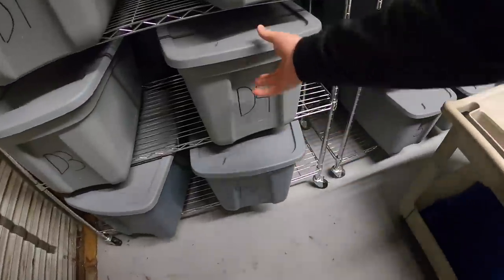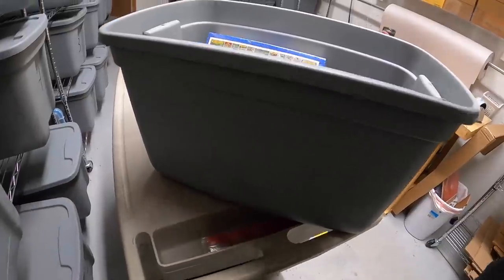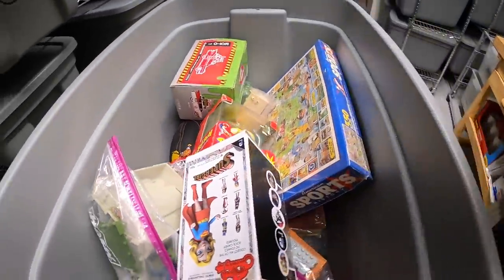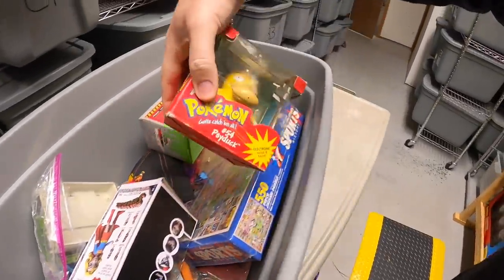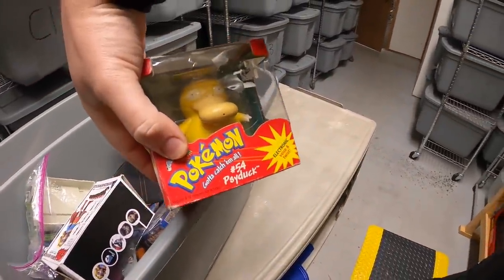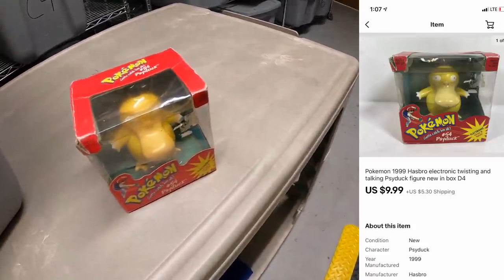It's Wednesday morning. I've got eight eBay orders to ship out, and I'm also going to swing by my antique booths and drop off some records, some signs, and some other stuff. First thing I'm pulling is bin D4. I sold this Pokemon Psyduck figure. That sold for $9.99 plus shipping.